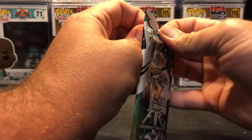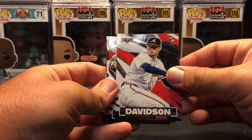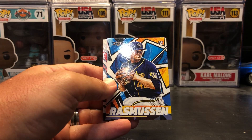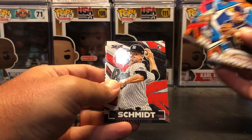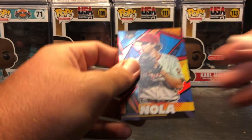Alright, last pack. Tucker Davidson — rookie. Manny Machado. Drew Rasmussen. Aaron Nola red. Clark Schmidt. And Matt Olson. I'll sleeve up the red and then do a brief recap.